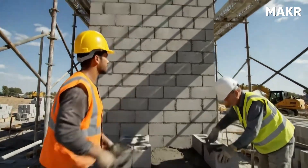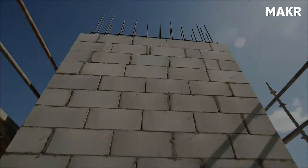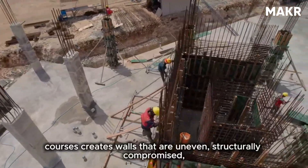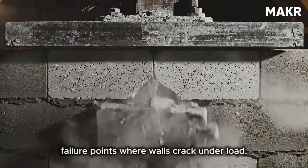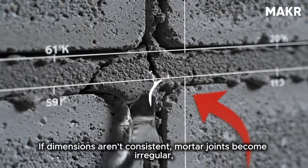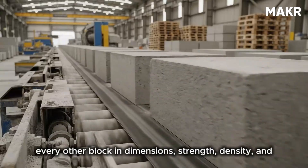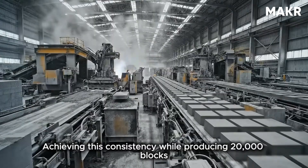Precision matters because construction workers stack these blocks into walls often 20 feet high or more. If blocks vary in height by even a quarter inch, the accumulated error over dozens of courses creates walls that are uneven, structurally compromised, and visually unacceptable. If strength varies, weak blocks become failure points where walls crack under load. If dimensions aren't consistent, mortar joints become irregular, weakening bond strength and creating water infiltration paths.